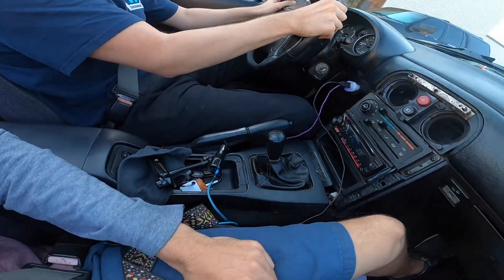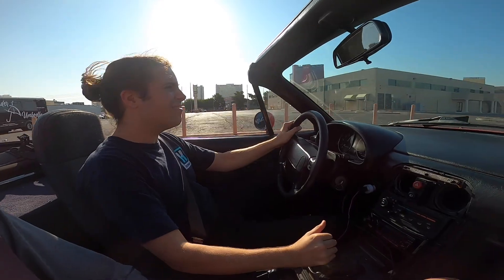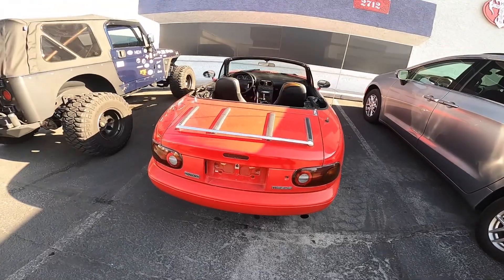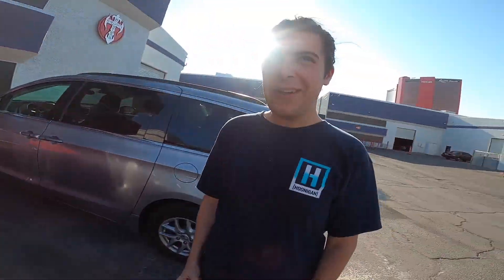It wouldn't be a real trip to Las Vegas without stopping by Count Customs. If you're into cars at all, you know who the Count is — he's probably one of the best in the car customization scene. His shop has been on Discovery for the longest time making killer builds. They have a morning tour and a ton of cool stuff in his personal collection. Show me what that MX-5's got — let her eat!